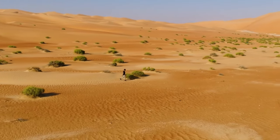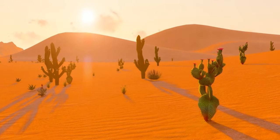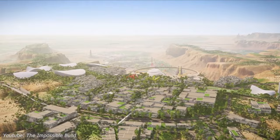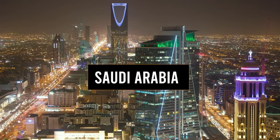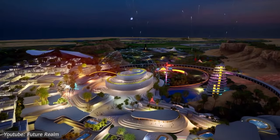In a land where dunes stretch as far as the eye can see, and the sun kisses the horizon with its golden rays, a new era of speed is about to dawn. Welcome to Saudi Arabia, where a modern marvel takes shape amidst the timeless beauty of the desert.